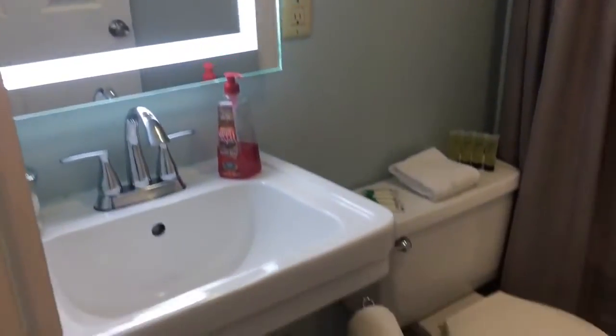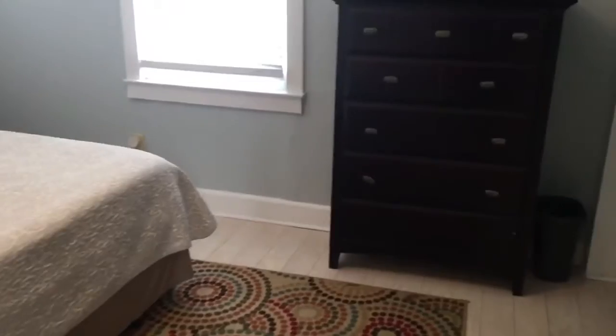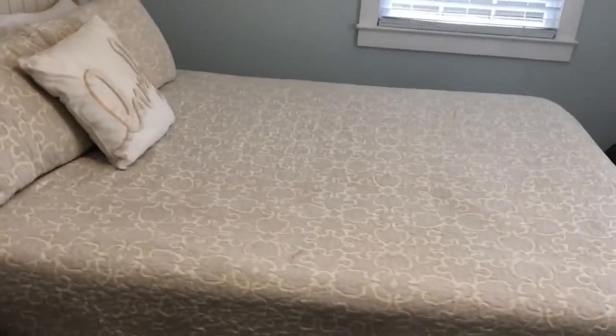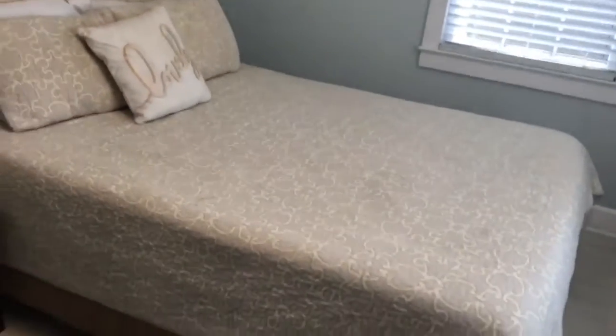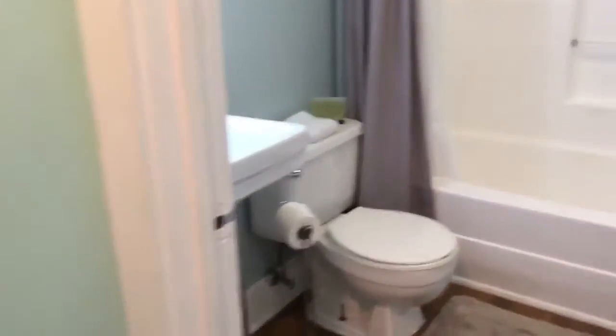This home used to be a short-term rental, so whoever lives here is going to reap the benefits of a very stylish decorating job. There's a cool funky rug in this room, still with hardwoods, and a queen-size bed. The bathroom is right here.